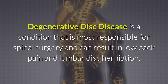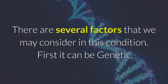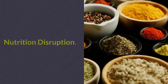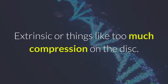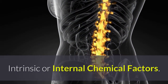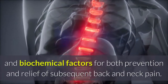Degenerative disc disease is a condition most responsible for spinal surgery and can result in low back pain and lumbar disc herniation. There are several factors to consider: it can be genetic, nutritional disruption, injuries, overloads — extrinsic factors like too much compression on the disc, or intrinsic internal chemical factors.